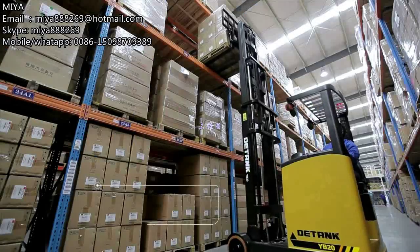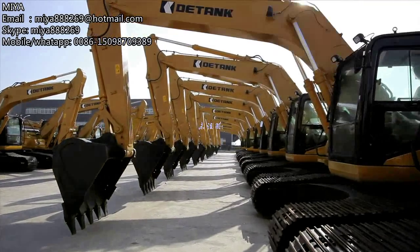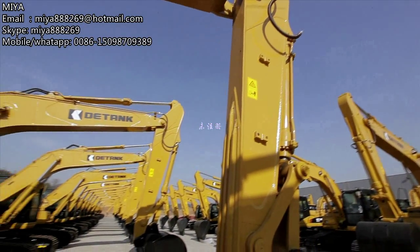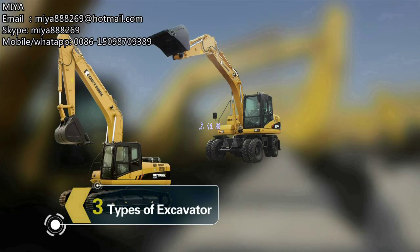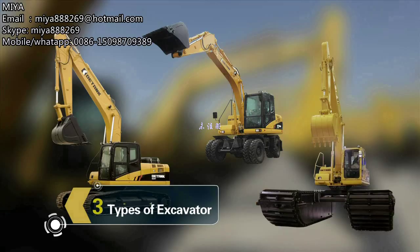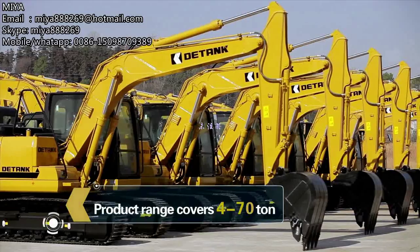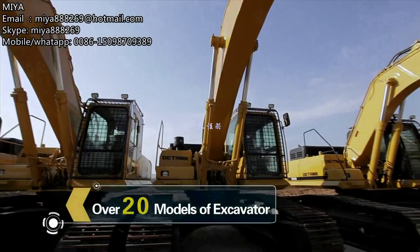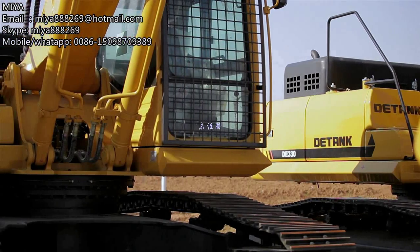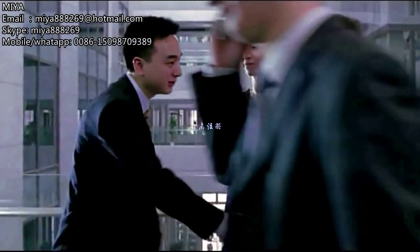D-Tank has formed four product lines of excavators, forklifts, backhoe loaders, and rollers. With solid technical strength, D-Tank has developed four to 70 ton crawler excavators, 15 to 20 ton wheeled excavators, and 20 to 30 ton wetland excavator products, and is expanding its product range to three ton mini excavators and 125 ton super excavators. With continuously enriched and improved product resources, D-Tank will provide its global users with a richer and more professional choice.